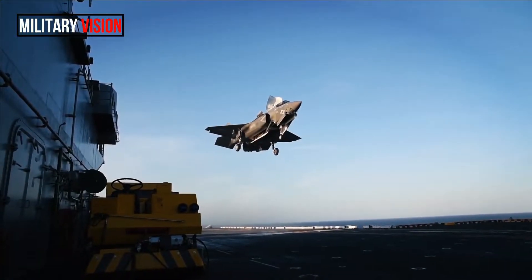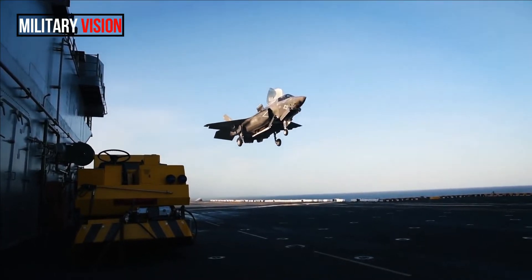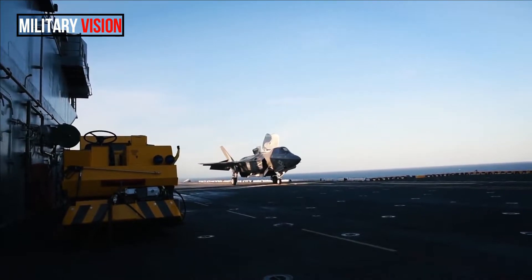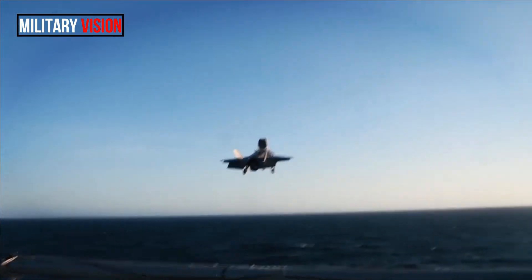In November 2014, the Navy variant of the jet, the F-35C, was tested aboard an aircraft carrier off the coast of San Diego. The plane successfully completed a series of modified landings and takeoffs at sea.